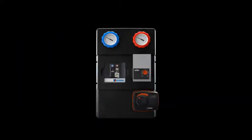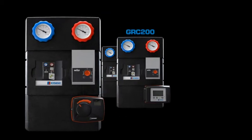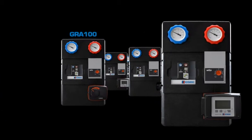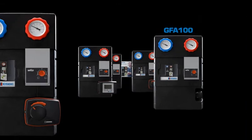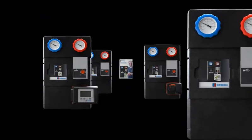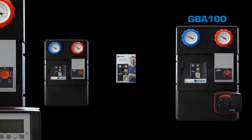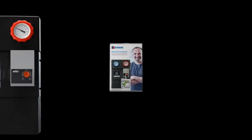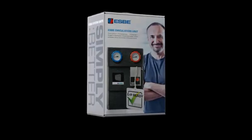ESPY's new circulation unit is available in a couple of different models. GR line is the mixing units with smart, progressive design. GF are adjustable thermostatic-controlled units. The GB line are bivalent units for multiple heat sources. And the GD unit is a basic, direct supply circulation unit. All models are packed together with manuals and accessories in a handy little box that's easy to pick up at the wholesalers.